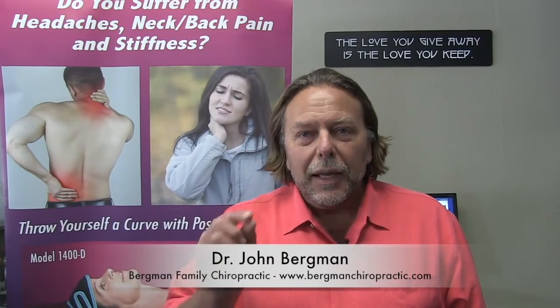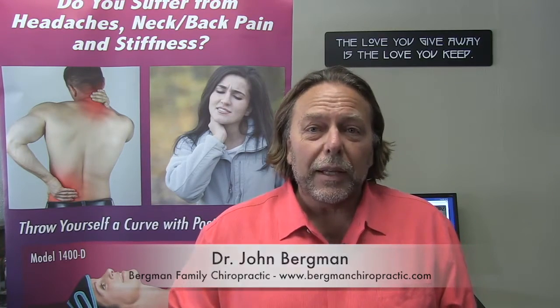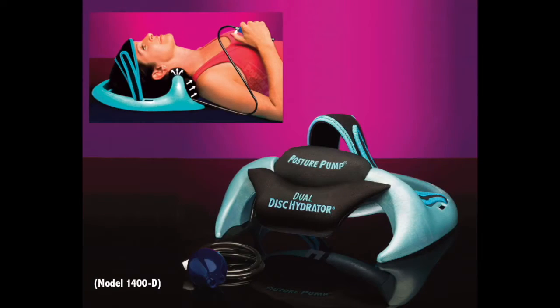Hi, I'm Dr. John Bergman, corrective chiropractor in Huntington Beach. I've got to tell you about a device that I've been using for over 20 years. It's developed by a friend of mine, Dr. Richard Graham, and he developed this amazing elliptoid decompression device.